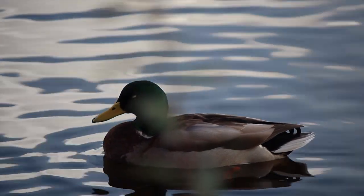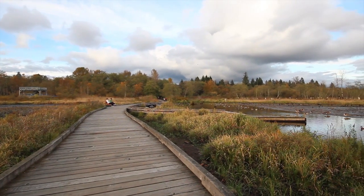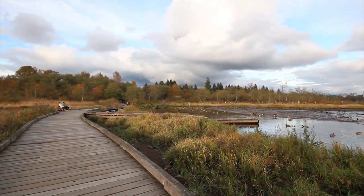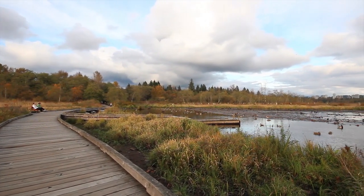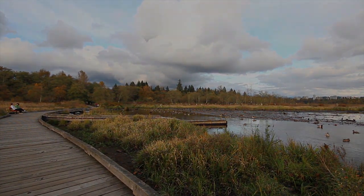With a variety of waterfowl animals and bird species in Burnaby Lake, it is important that this lake be protected for many generations to come. As one of the largest lakes in the Greater Vancouver region, it is vital that governments and citizens take care of this lake by not polluting it.